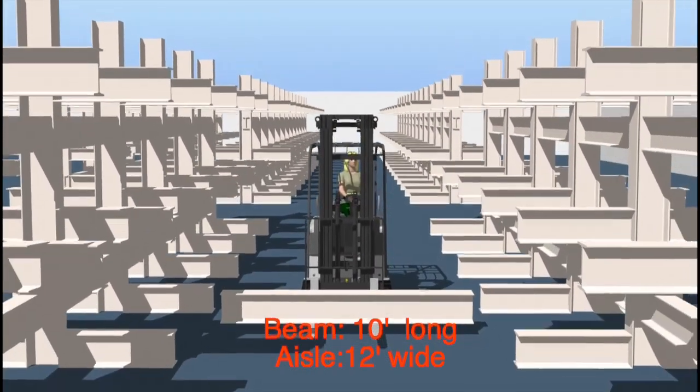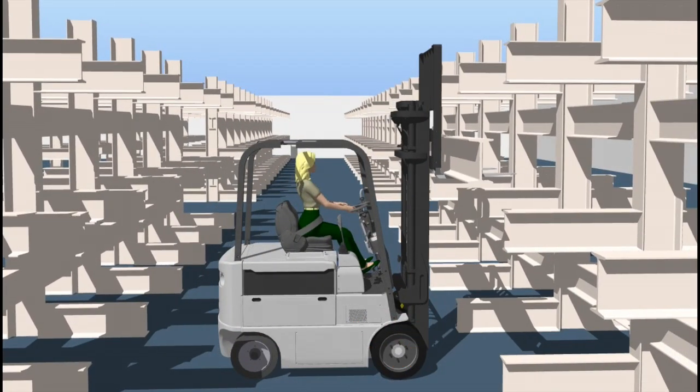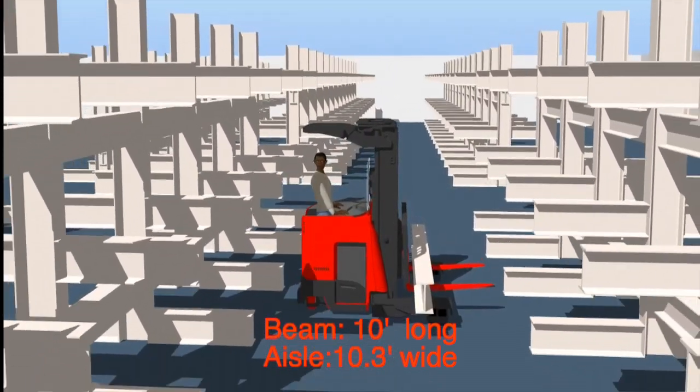The 4D Reach Fork Truck's one-of-a-kind four-directional travel eliminates the need to perform right-angle turns, allowing operators to move efficiently in narrow spaces.